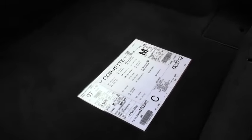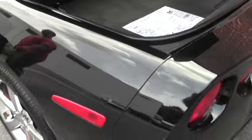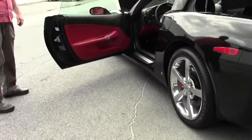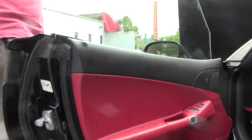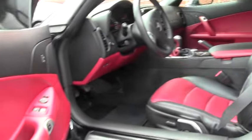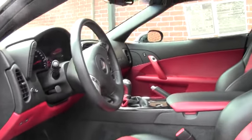A thoroughly fun car to drive. It has the beautiful two-tone red interior, as everybody knows I love. Embroidery on the seats. As I had stated before, 6-speed transmission.